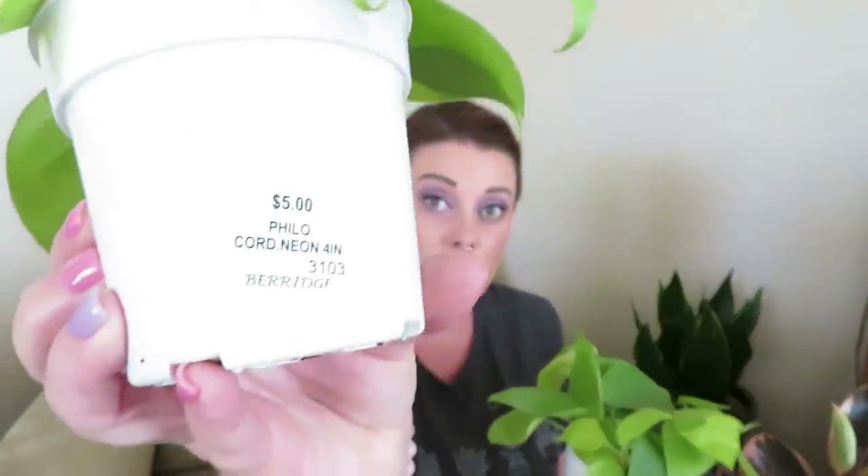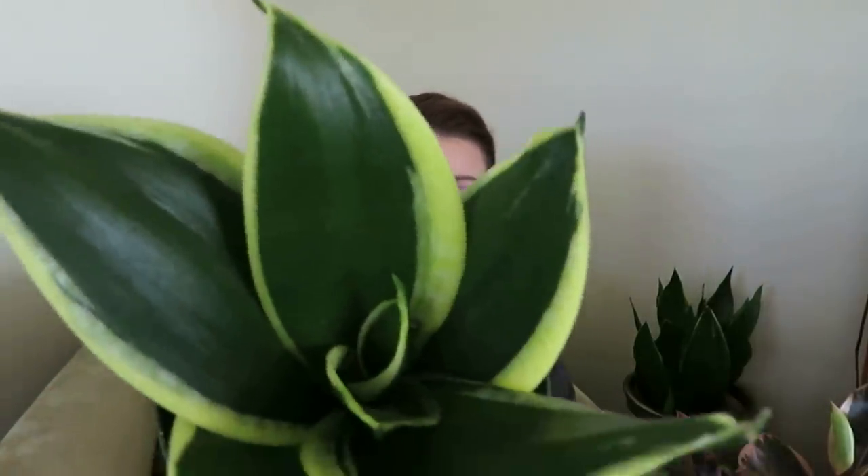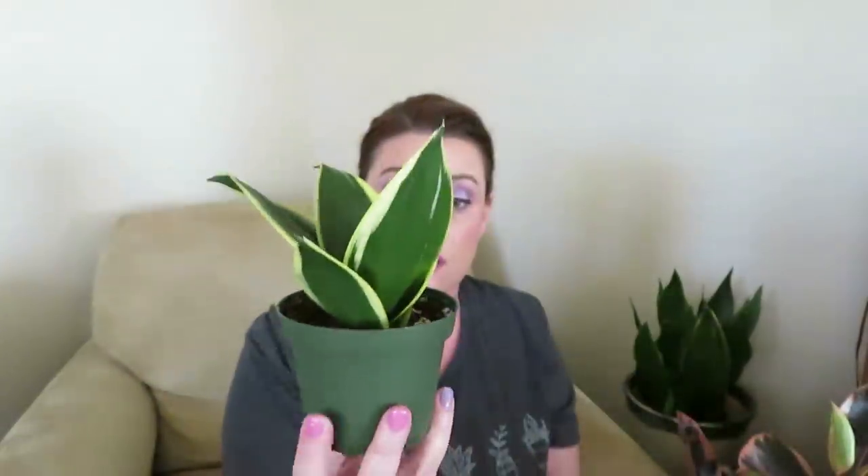Also at the nursery I got these little neon philodendrons. I got one for me and one for my daughter — she was wanting the neon pothos, but when I saw these I knew she would love them. These plants were $5 each. And then I also got this little bird nest sansevieria — if I'm wrong you guys can let me know. This one was $6.25; they're only little four-inch pots but I thought it was so cute.